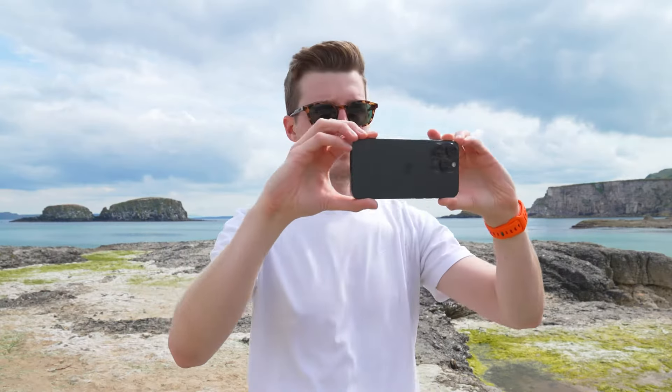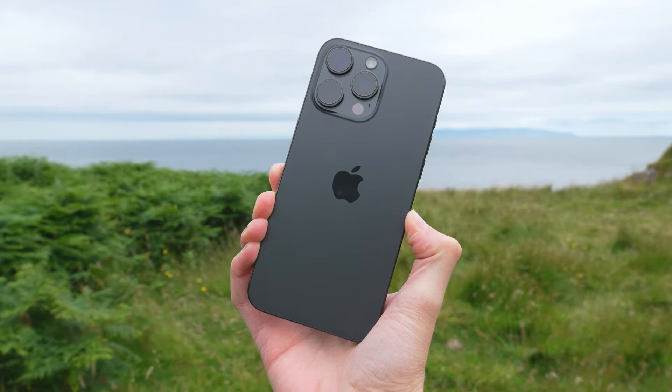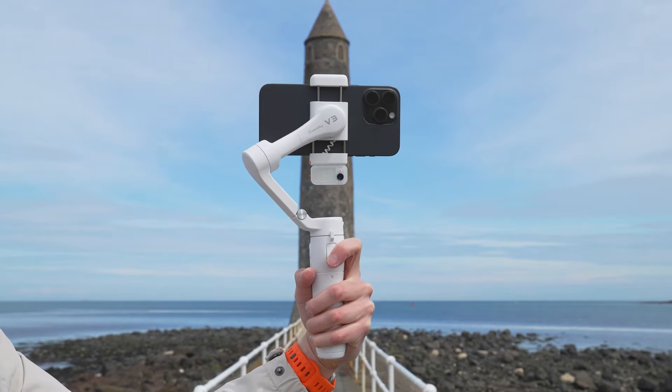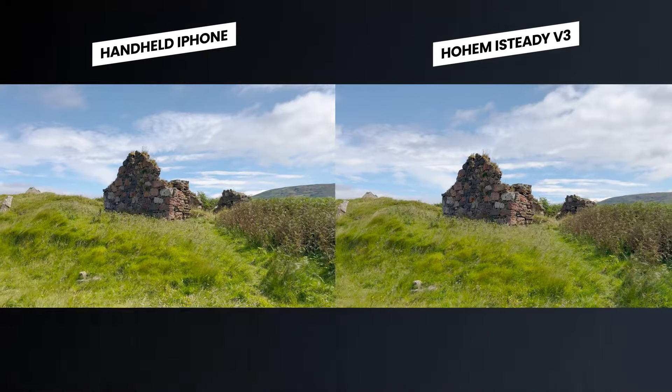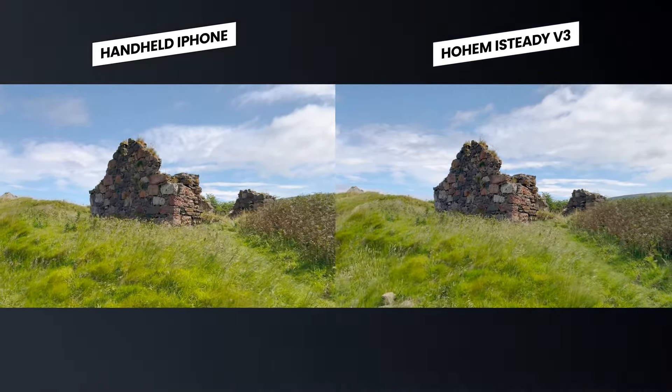Let's take a look at a few examples side by side — handheld footage from my iPhone 15 Pro Max versus the Hohem iSteady V3 — so you can see the differences between handheld shooting and using a gimbal, and get a feel for just how much smoother the footage can be.